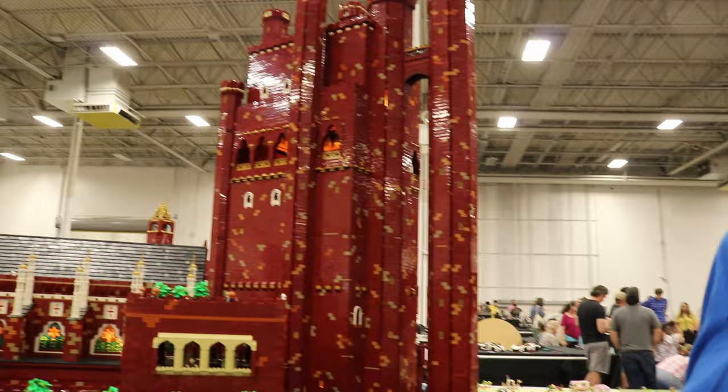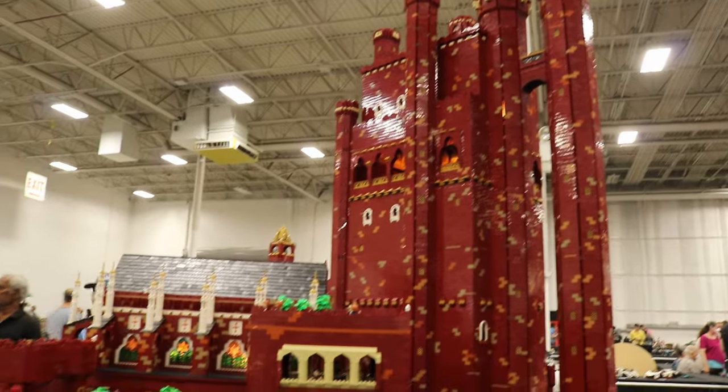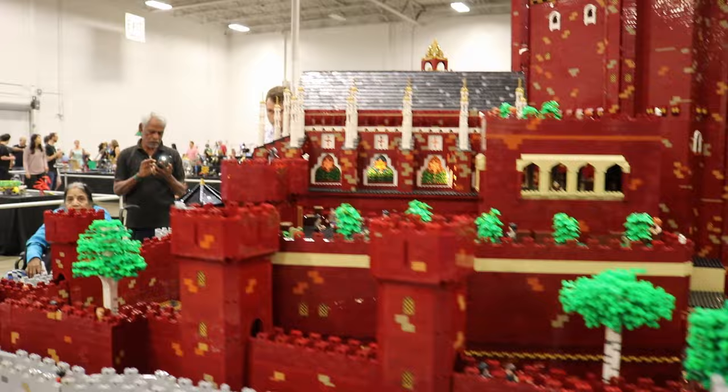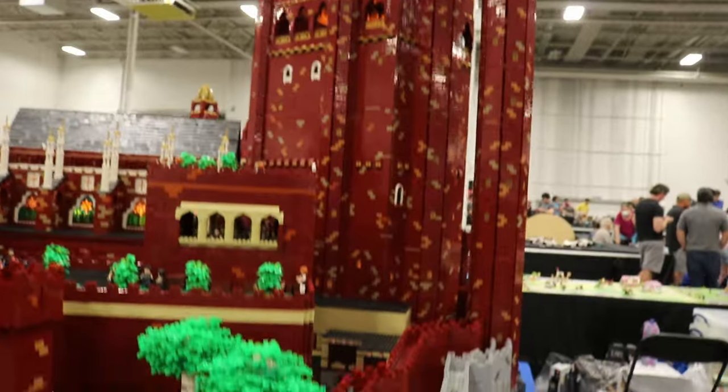Hi, I'm Dario Minetti. I'm from New Jersey and this is my Red Keep from Game of Thrones. I started this project in about 2018 and it took me about three years to complete. A lot of that time was spent designing, building, and acquiring more parts, so it was a long process through those three years.